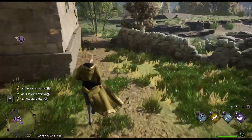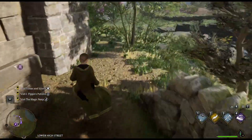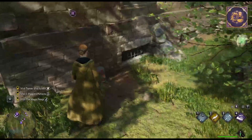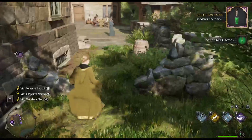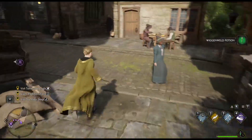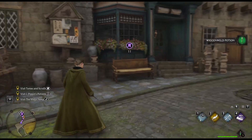There's another chest down here — is it inside a building? No, it isn't. We've got some Wiggenweld potions.